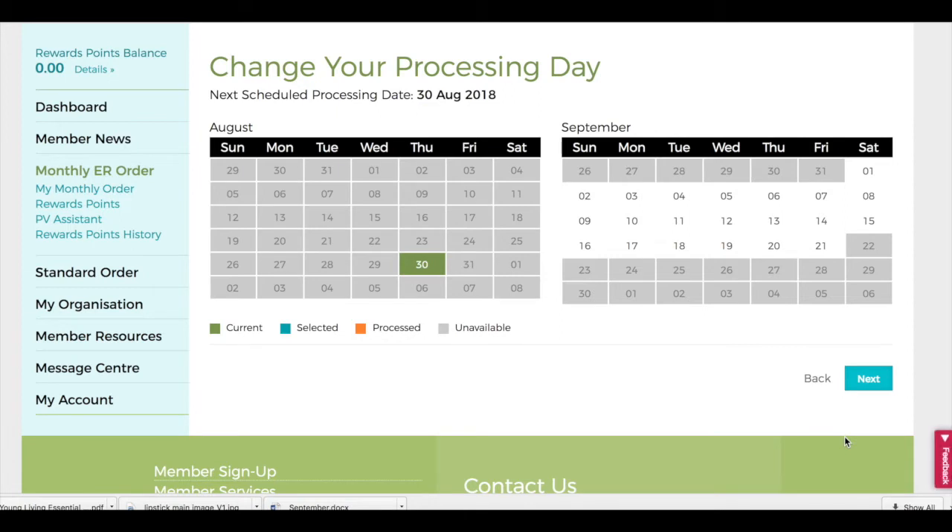The next step is picking what date you want your order to process on every month. The white squares indicate dates that are available. For example, in my template I want my order to process on the 7th every month.